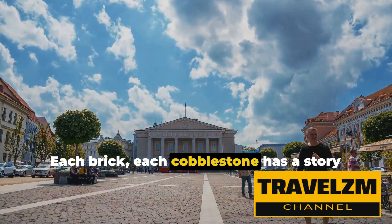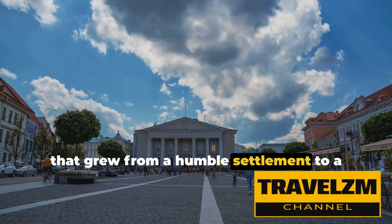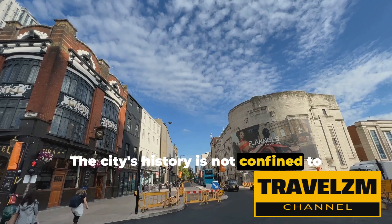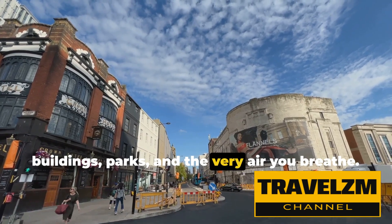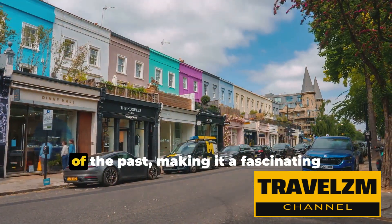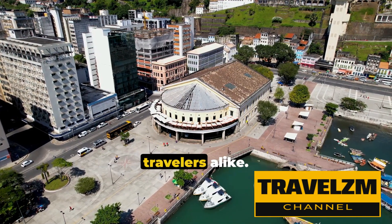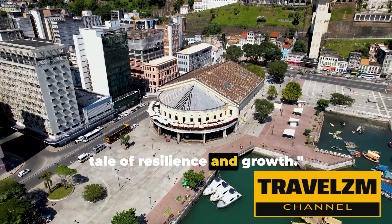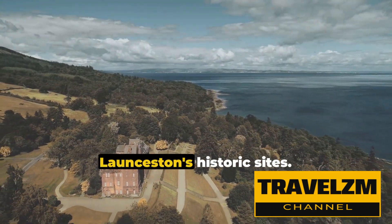Each brick, each cobblestone has a story to tell of trials and triumphs, of a city that grew from a humble settlement to a thriving metropolis. The city's history is not confined to books or museums, but it's alive in its buildings, parks, and the very air you breathe. Every corner of Launceston whispers tales of the past, making it a fascinating destination for history buffs and curious travelers alike. Launceston's history is a fascinating tale of resilience and growth.